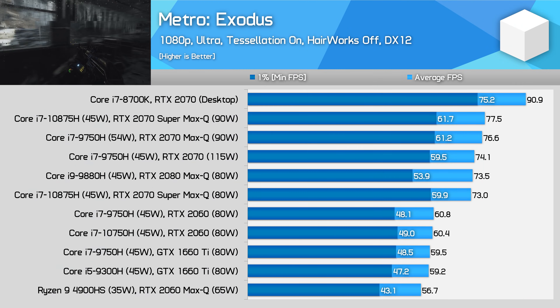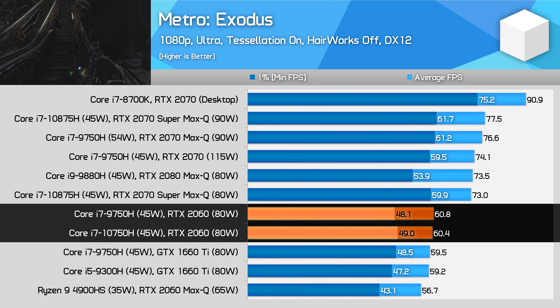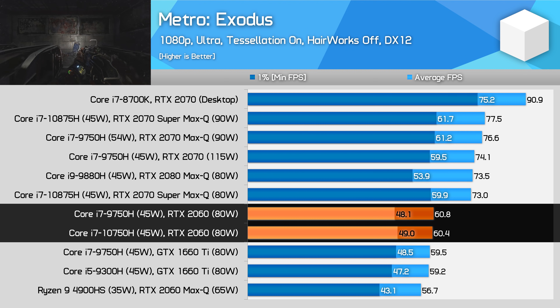Metro Exodus is another mostly GPU limited title at 1080p with an RTX 2060, and here we don't see any noticeable performance difference between the two 6-core CPU options. As we're mostly GPU bound, you'll get far more out of a GPU upgrade than a CPU upgrade, although here there wasn't much to be gained opting for an RTX 2060 over a GTX 1660 Ti.